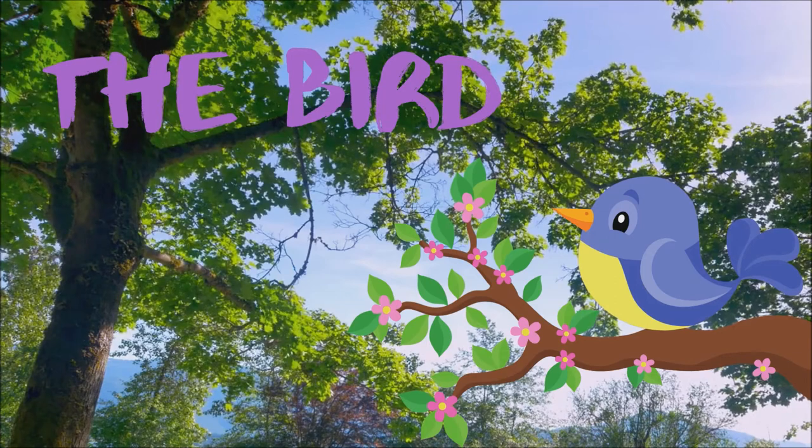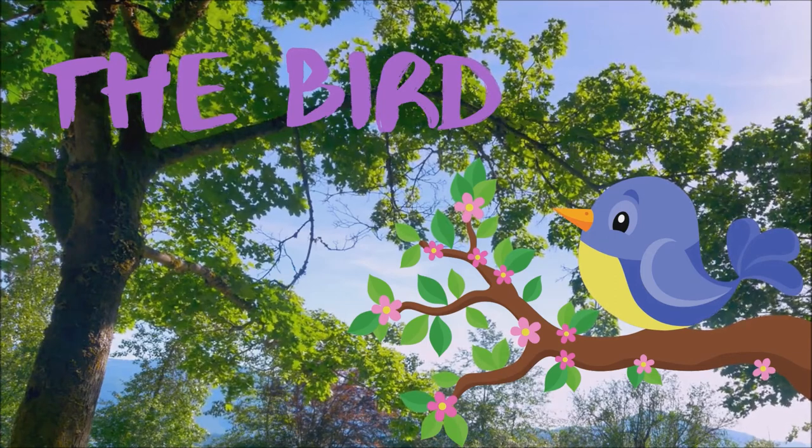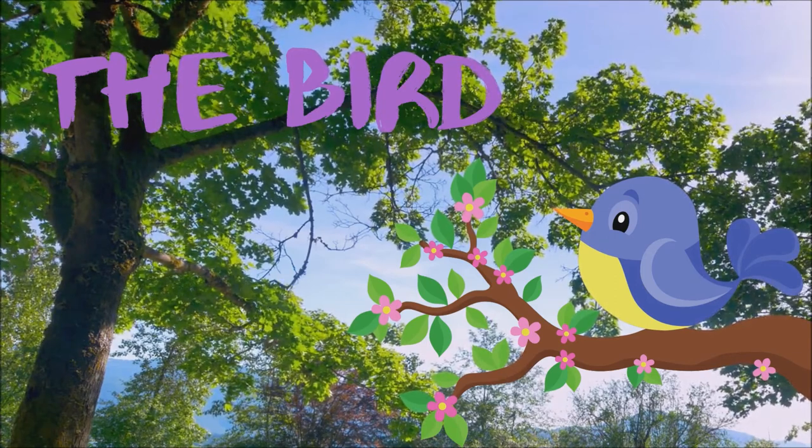Once Peter is out in the meadow, he meets his friend the bird. The bird is very excited and very happy to see Peter. It's a gorgeous day, and the bird is sitting high up in a tree.